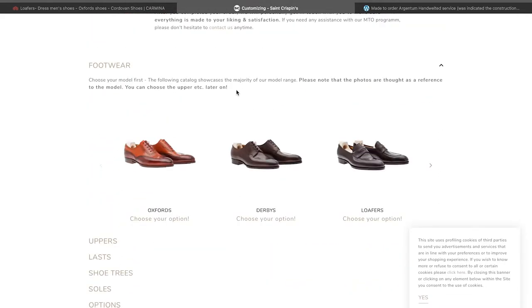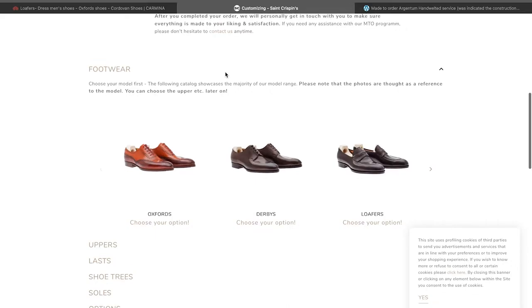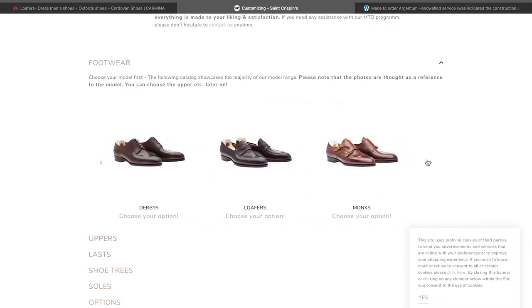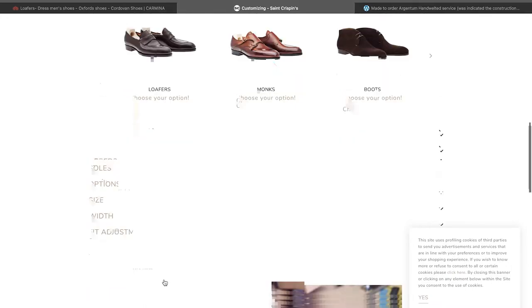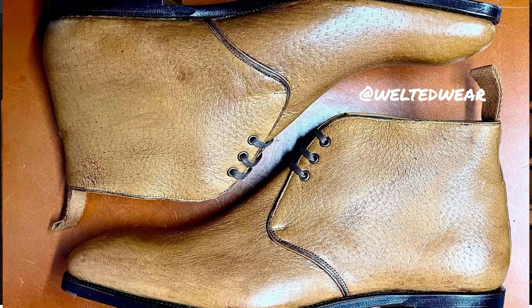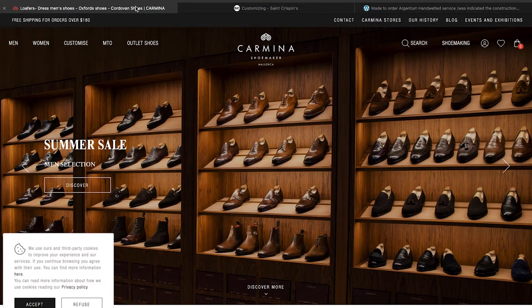The other site here is very similar, just a different actual interface. St. Crispin's is very similar — here you can pick the category shoe and then the actual model that you want, and then you go through and pick your upper, the last, if you want shoe trees, what kind of soles, and so on.